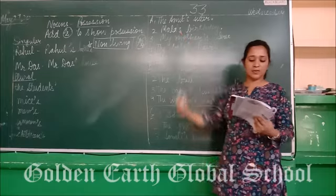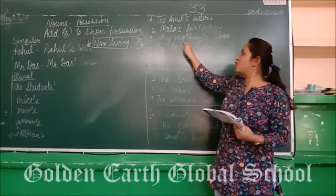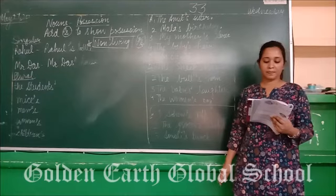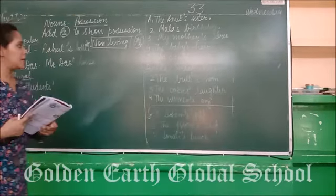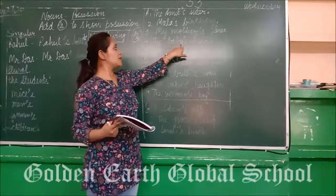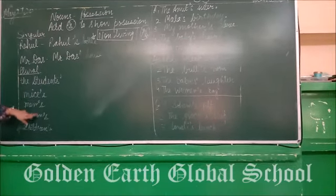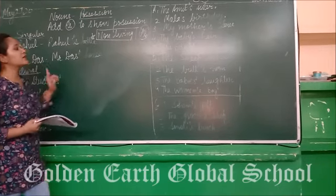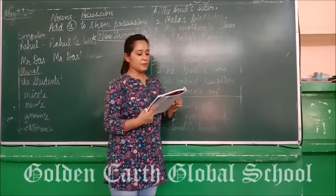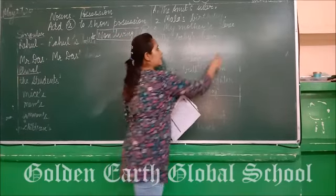Next, 'the sari of my mother' becomes 'my mother's sari.' Then, 'the hair of the baby' becomes 'the baby's hair.' Students, if the singular form is given, we add apostrophe-s only. Next sentence: 'the house of Mrs. Biswas' — since the name ends in S, we add only an apostrophe: Mrs. Biswas' house.